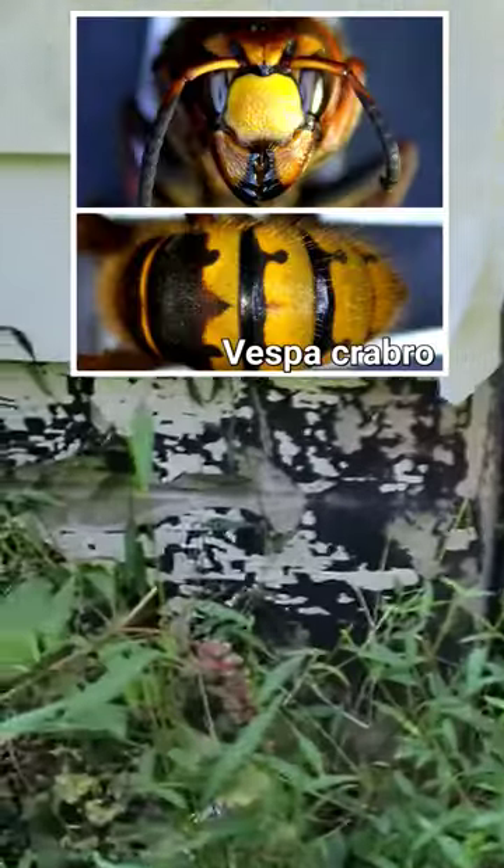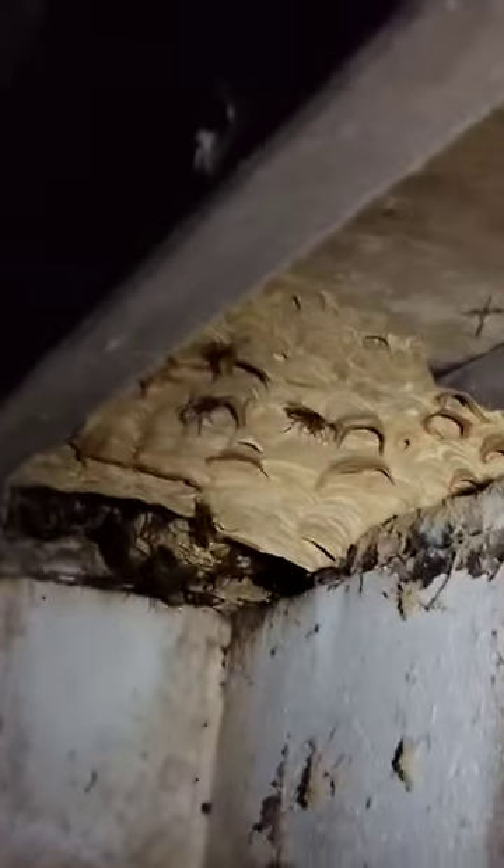The customer here has got European hornets going into this corner of the wall, and there's a nest right down in here. It's very good size, and there's a lot of activity in there. This species is the European hornet.